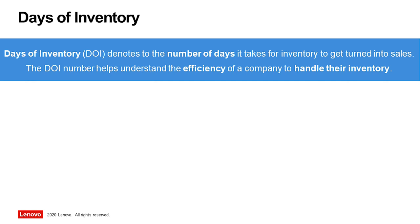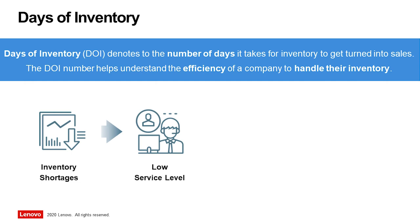For manufacturers, preventing the manufacturing process from stopping due to supply shortages is typically prioritized far higher than reducing inventory, so to avoid the costs associated with halting production in a tightly synchronized supply chain.